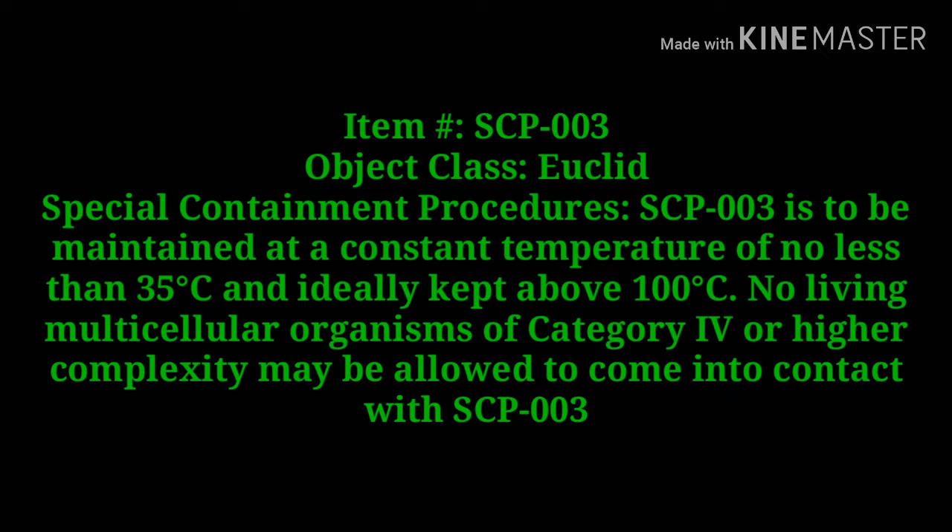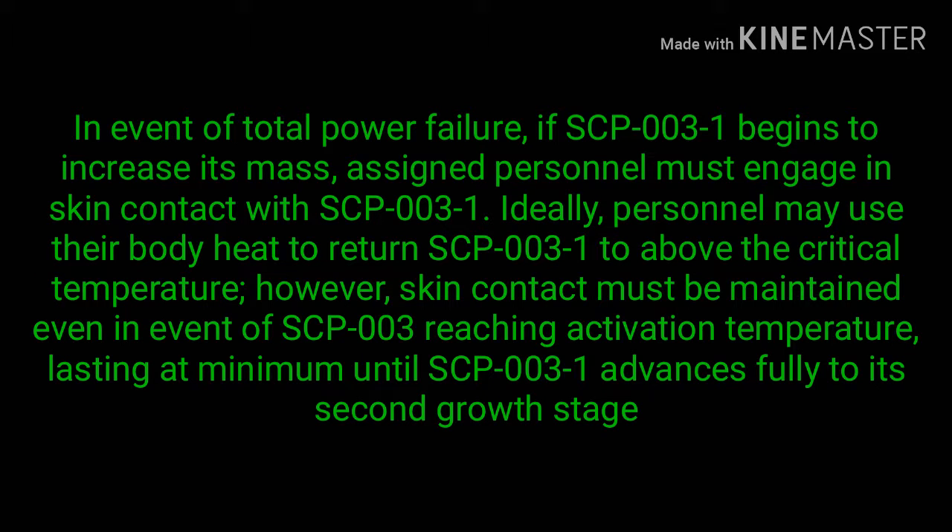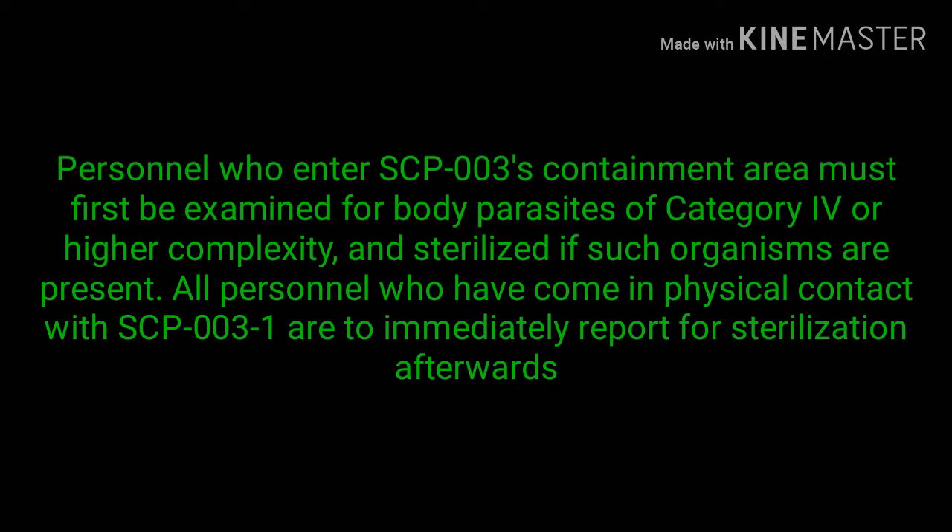In event of total power failure, if SCP-003-1 begins to increase its mass, assigned personnel must engage in skin contact with SCP-003-1. Ideally, personnel may use their body heat to return SCP-003-1 to above the critical temperature. However, skin contact must be maintained even in the event of SCP-003 reaching activation temperature, lasting at minimum until SCP-003-1 advances fully to its second growth stage.